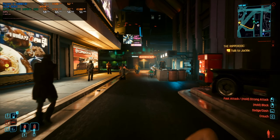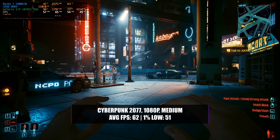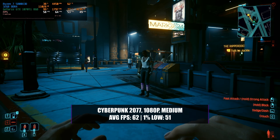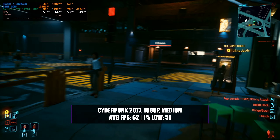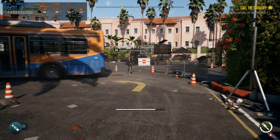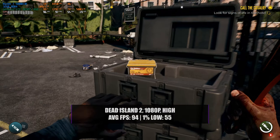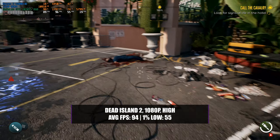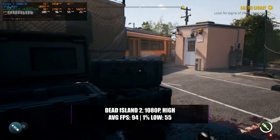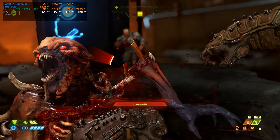Cyberpunk 2077 was a game I thought would show this card up a bit, but with its recent updates and optimizations it's actually quite decent. Running it at 1080p with a medium preset — where the game still looks absolutely beautiful — you get an average of around 62 FPS with a 1% low of 51, with absolutely no stuttering. Even driving cars around, where frame rates usually suffer, it holds up well. Dead Island 2 is well-optimized and runs great: at 1080p with a high preset it achieves around 94 FPS average with a 1% low of 55, delivering a pretty smooth experience.